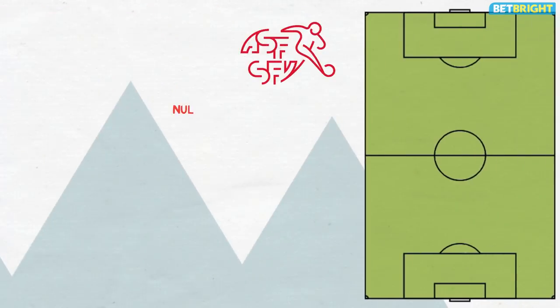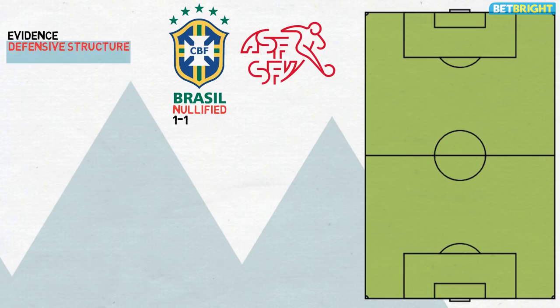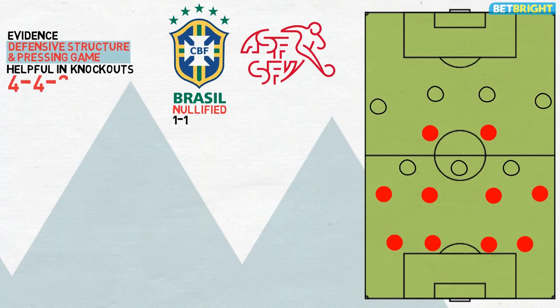In their opening game of the tournament, Switzerland nullified Brazil for large spells to secure a 1-1 draw against the odds. That match offered evidence of an effective defensive structure and pressing game — tactical aspects that could be helpful in the knockout rounds, where mistakes can prove particularly costly. Defending in a horizontally compact 4-4-2 mid block, they generally look to force opposition possession wide through the front two, who operate zonally and rarely press the opponent's first line of build-up. Shifting intensely from side to side, the duo constantly position themselves so as to form cover shadows on opposition midfielders, blocking passes into the centre.